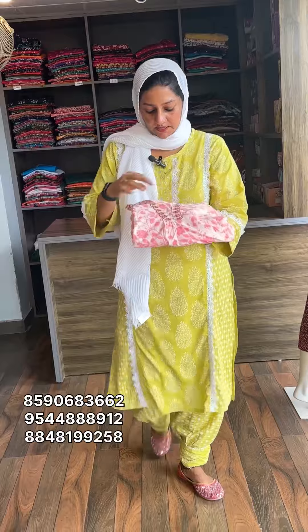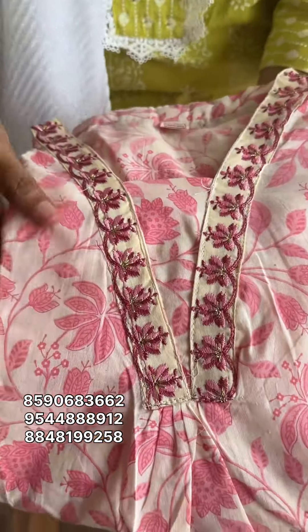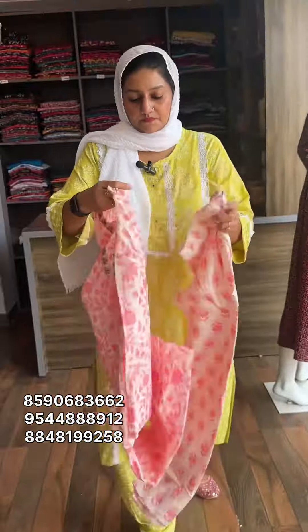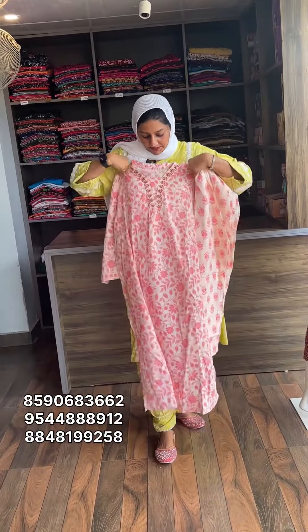This is a nice design, available in 3XL to 6XL. The neck portion is collar type. This is a long gray angle design.